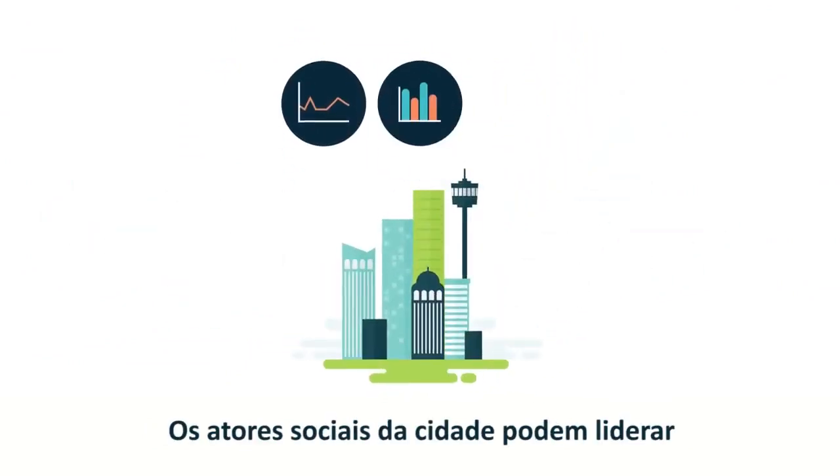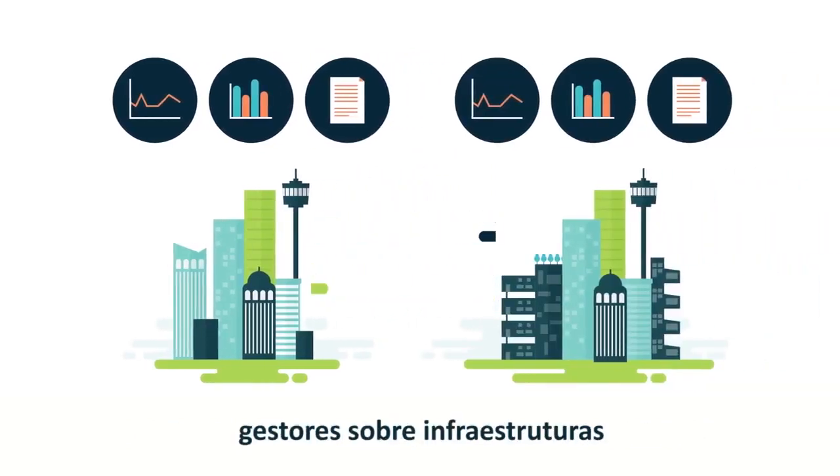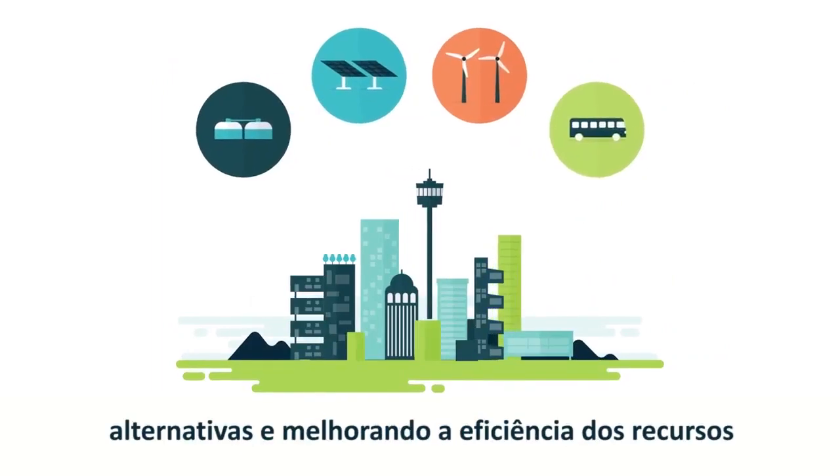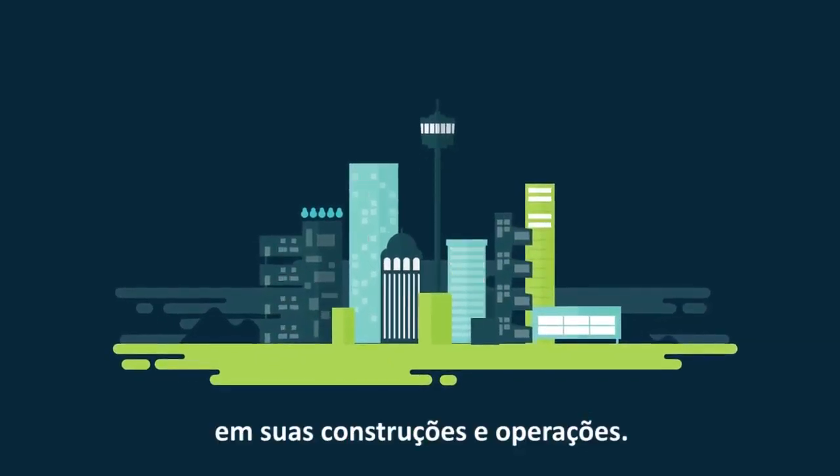City stakeholders can lead the way by monitoring their resource use, learning from similar cities, educating decision makers about infrastructure alternatives and improving resource efficiency in their buildings and operations.